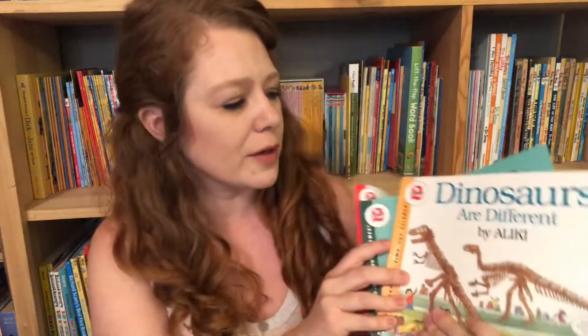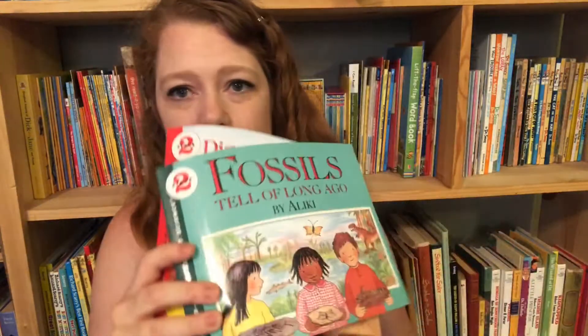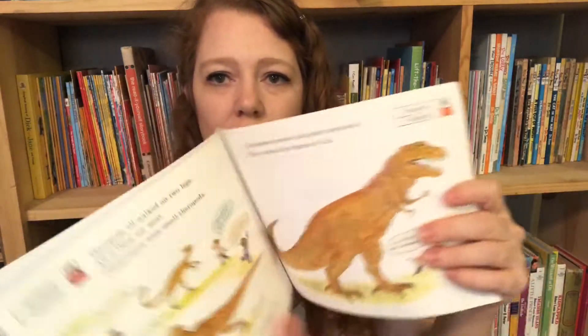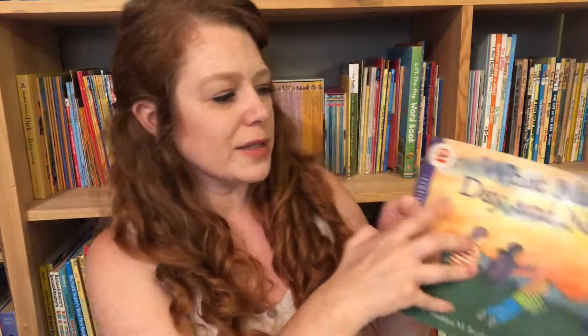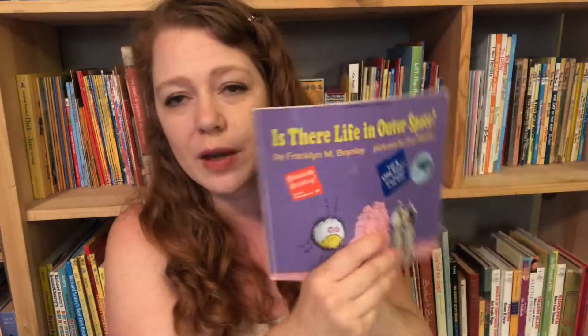Another series I really like is the Let's Read and Find Out series. Some of these books are written by Aliki — I love that author. Three are about dinosaurs: Digging Up Dinosaurs, Fossils, and Dinosaurs Are Different. What I like about this series is they go into a lot of detail about whatever the subject is. Another one is What Makes Day and Night. There are different stages — this is Stage Two, so it's for different ages. There was one about the ear that had so much information I didn't even know — the outer ear, inner ear, how the little bones vibrate — stuff I learned from reading it. And Is There Life in Outer Space? They have a lot of information in these — really good books.